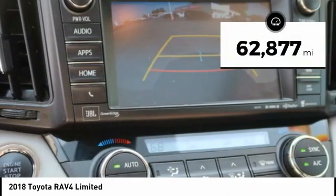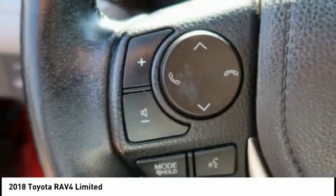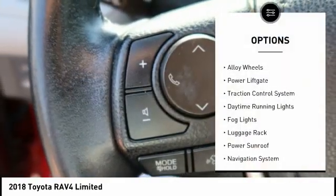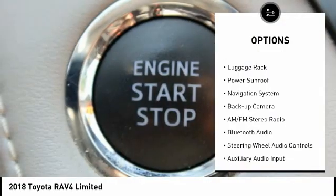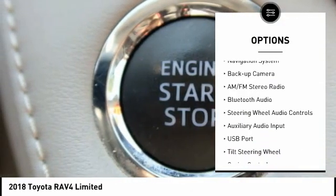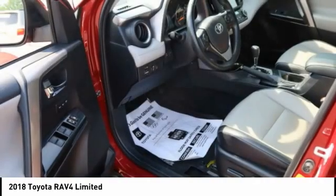This vehicle has less than 65,000 miles. Here are some of this vehicle's great options: all-wheel drive, alloy wheels, power liftgate, traction control system, daytime running lights, fog lights, luggage rack, power sunroof, navigation system, backup camera.